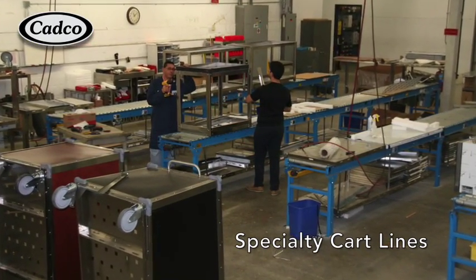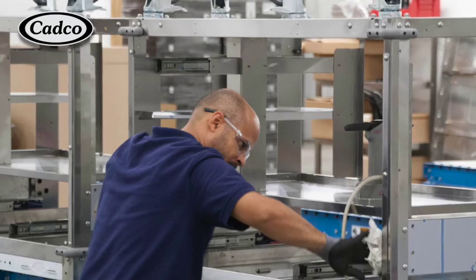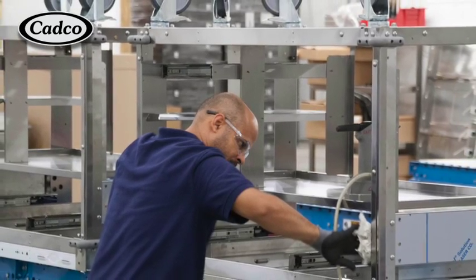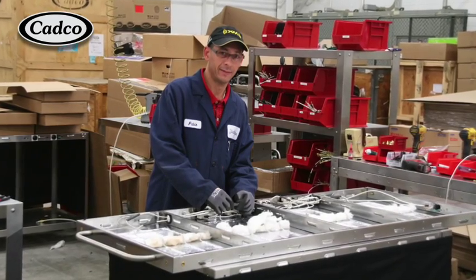Our fastest growing product line is our specialty food, beverage, and demonstration carts. These products are crafted right here on our own factory floor.